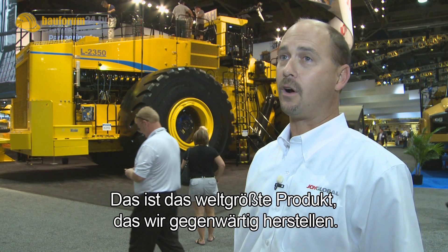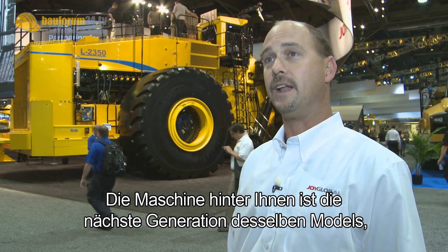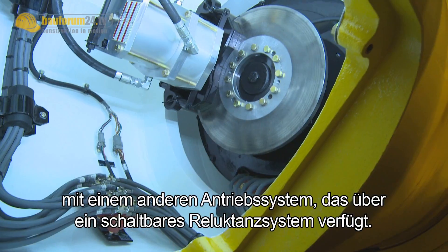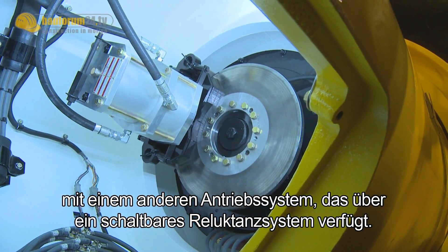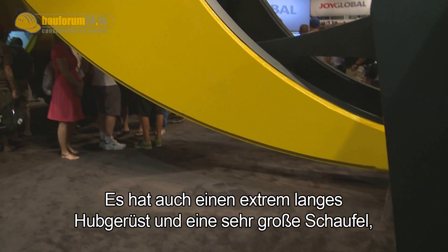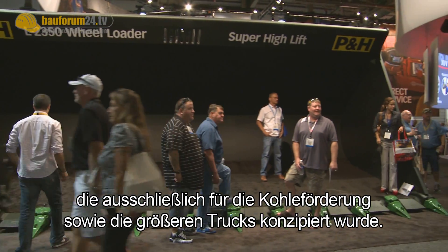Behind you is the 2350. It is the world's largest rubber tire loader and the largest of the products we currently manufacture. The 2350 was originally introduced in the year 2000 at Mine Expo. The machine behind you is the next generation of that same model with a different drive system — the SR drive system. It also has an extremely long lift arm and a very large bucket designed uniquely for the coal industry and the larger trucks.